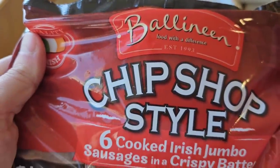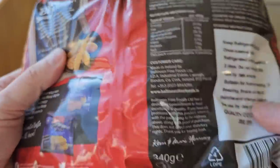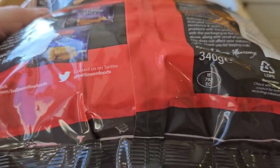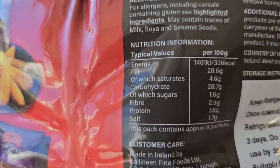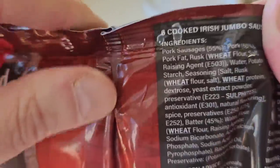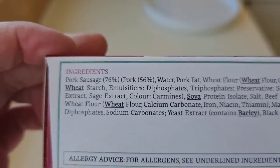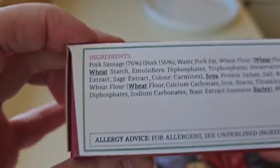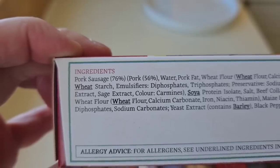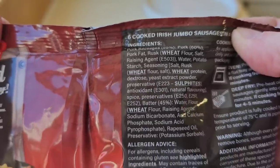Now the B&M ones — I think it's pronounced Balanine, please let me know. These are 340 grams, so we're getting a lot less. Some nutritional information there — pause if you want to look. Six cooked Irish jumbo sausages in crispy batter. We've got pork sausages at 55% and pork at 60%. Compared to Harry Ramsden's where the pork content is 56%, so you're actually getting more pork in these ones. Allergens are wheat and sulphites.